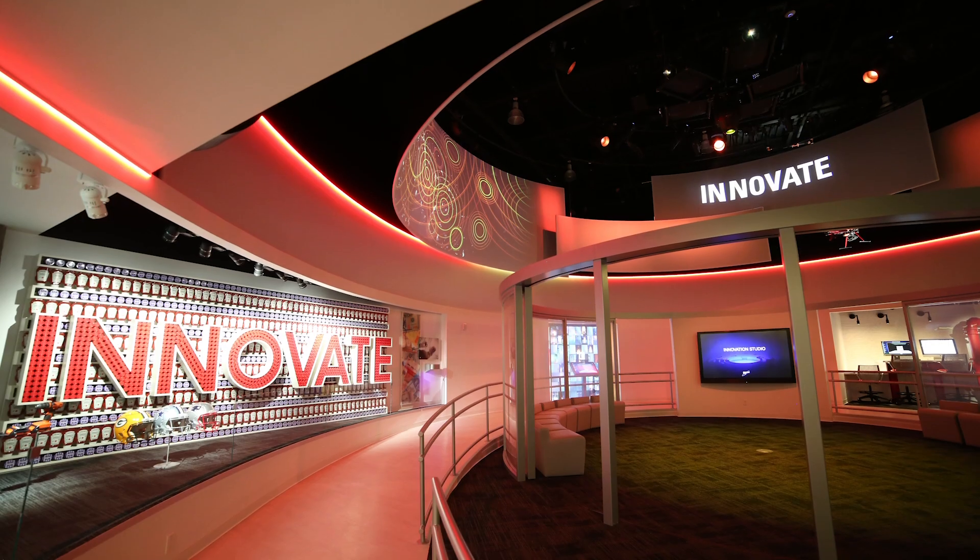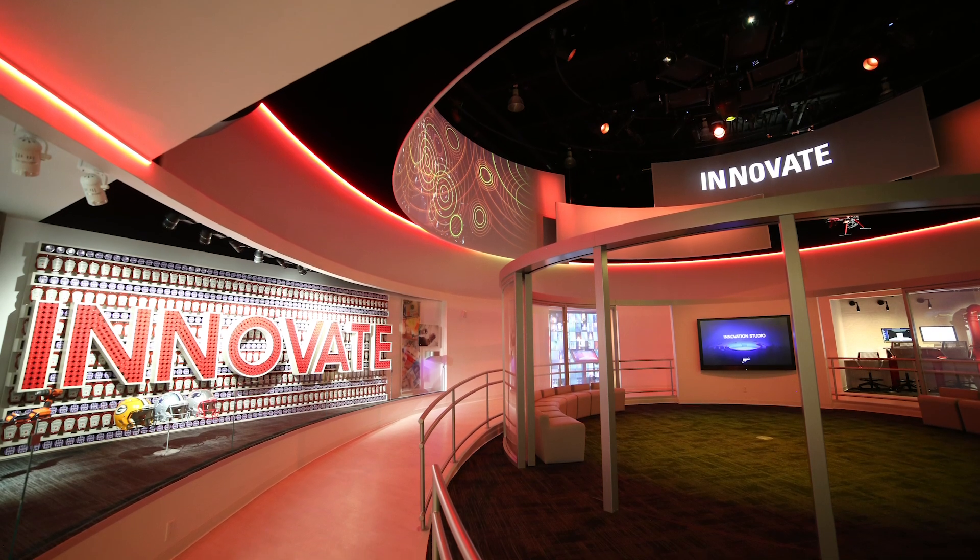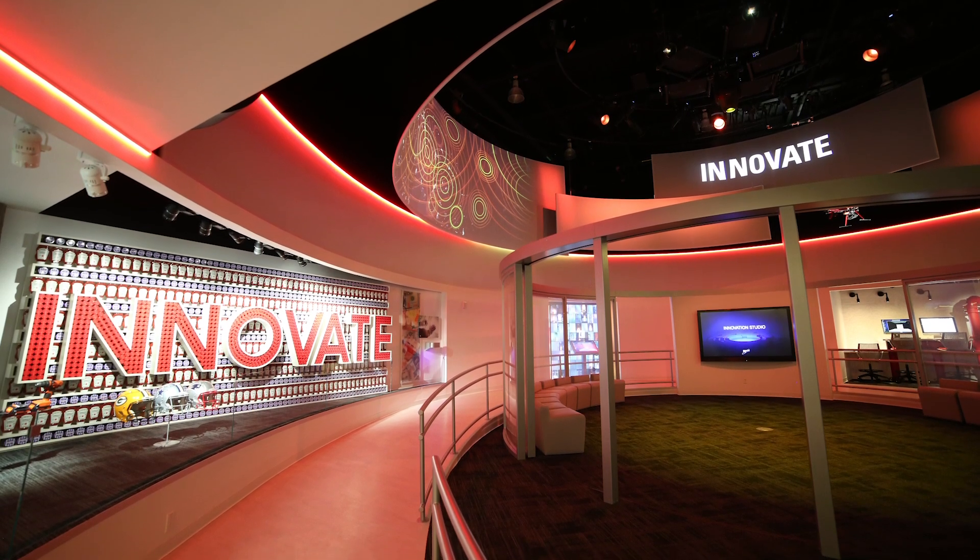We wanted to capitalize on a circular experience. That's when we came up with ideas of different zones and alcoves, as we're calling them.